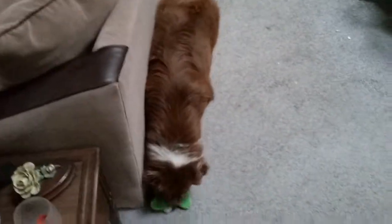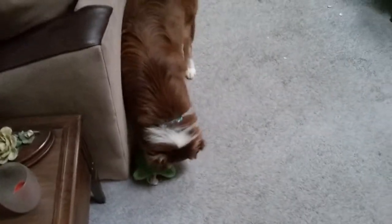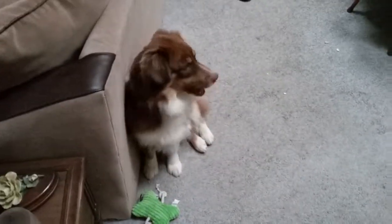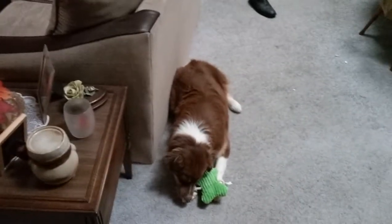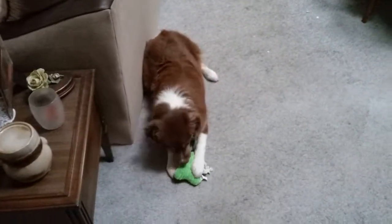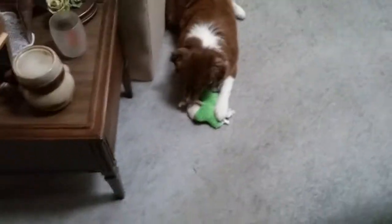I'm going to zoom in on it. Oh, there he goes, he's chewing on it. Let's see if he finds out how to do the squeak. I was told that a lot of dogs like squeaker toys, so we got him one today. He's just playing with it — I want him to make the squeak sound.